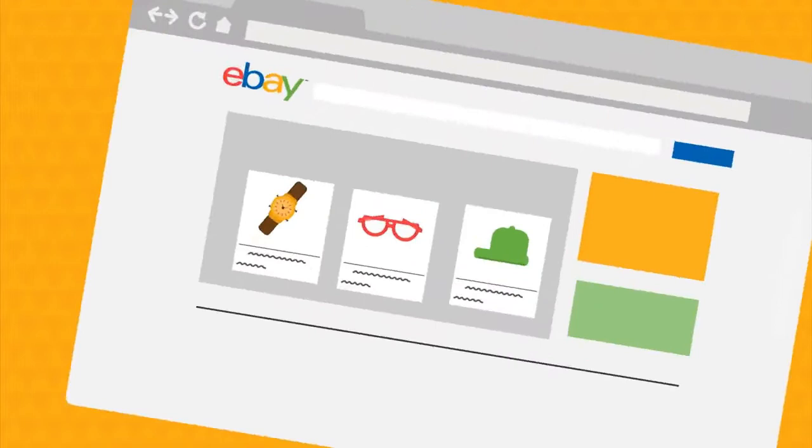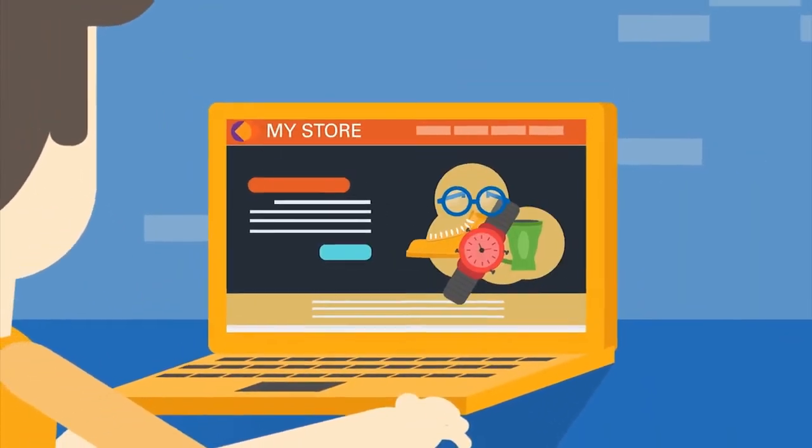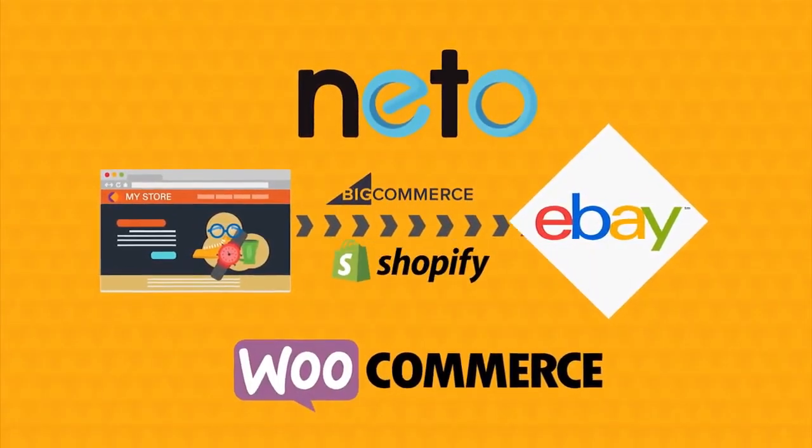We'll give you help with SEO so your items are optimised for search. And if you already have your own website you can integrate quickly and easily into eBay using one of our solution partners like BigCommerce or Shopify.